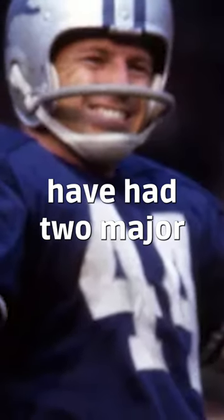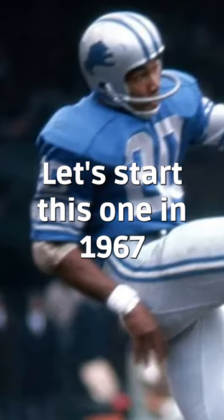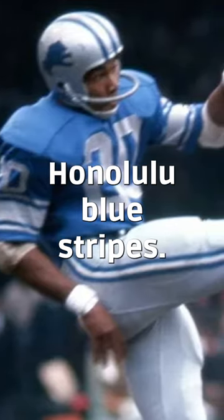The Detroit Lions have had two major helmet designs. Let's start in 1967: a silver helmet, gray face mask, and a Honolulu blue lion with a couple of Honolulu blue stripes.